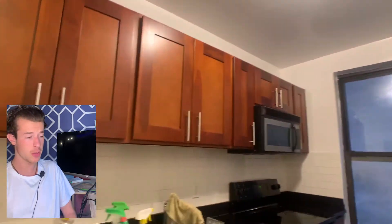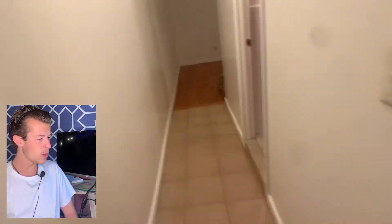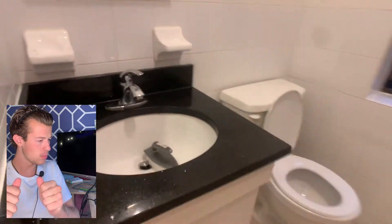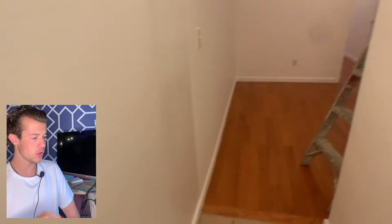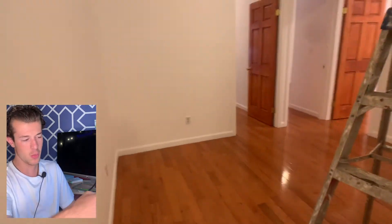Really big refrigerator as well. They're still doing some work on the apartment, so there's some Lysol and stuff, but it's all good. Bathroom: walking in, water pressure — boom, looks good. Tub — not anything really to see there, but good water pressure. Living room: extremely functional.